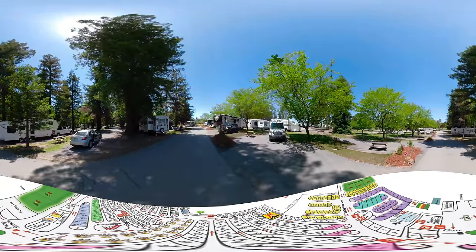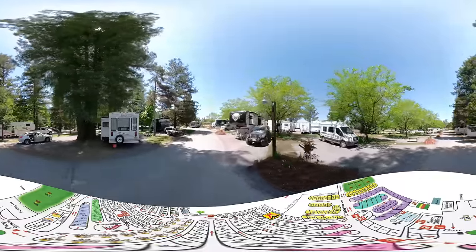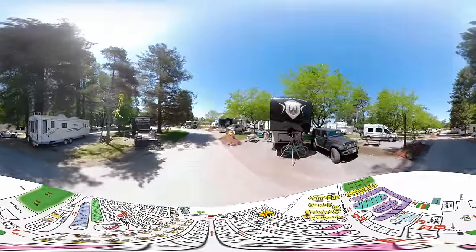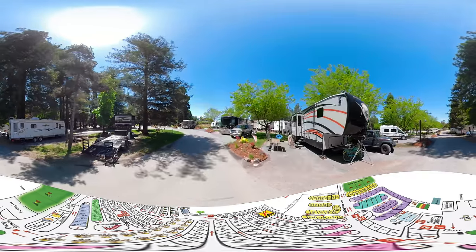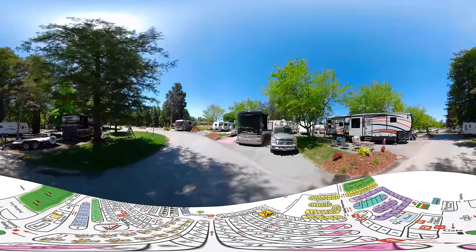There's plenty of room for RVs and vehicles. On our left, these sites are in our heavily shaded Redwood area, prized by people during warmer months and folks looking for a cool shady place to camp.